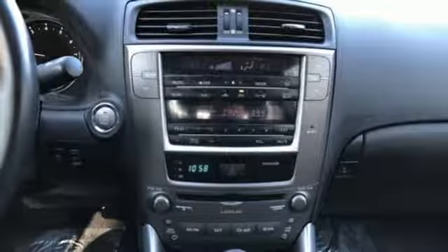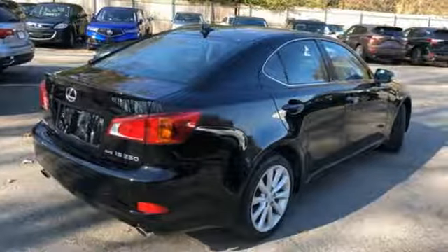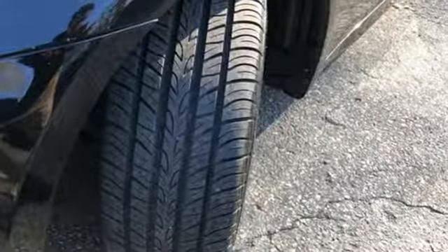And V6 engine. Edmunds.com explains the ride is controlled but soft, and its silent cabin devoid of any noise, harshness or vibration is a portrait of tranquility.